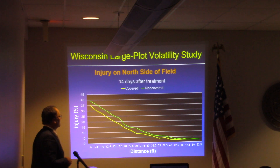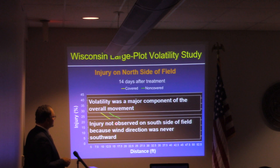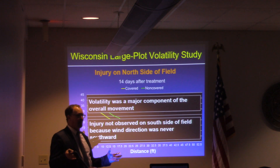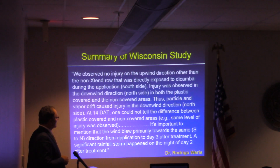Here is his data. On the north side of the field, where he had plots covered and non-covered, he went across the field rating. What he concluded was that volatility was a major component of the overall movement, and injury was not observed on the south side of the field because the wind was never southward. He only had damage on one side of the field because the wind only blew in a northward direction. He actually had more volatility than physical drift. If you look at the contribution of volatility to the overall damage, the majority of damages are due to volatility.